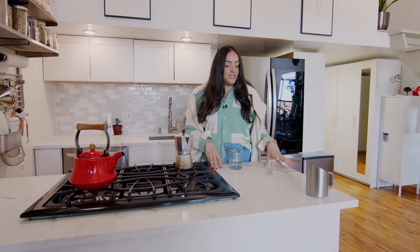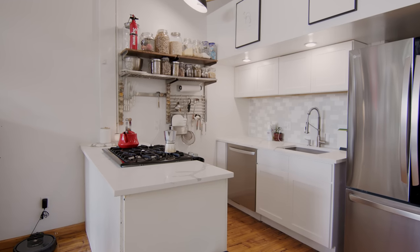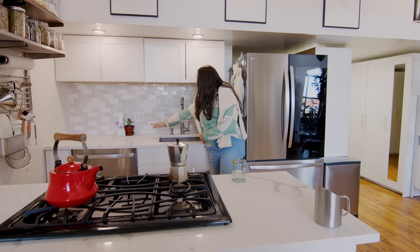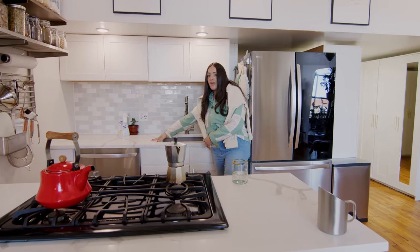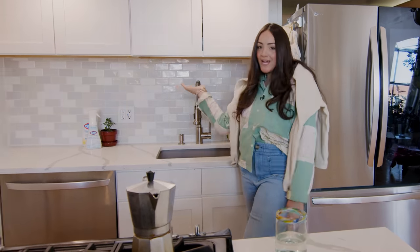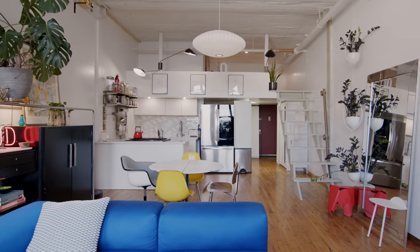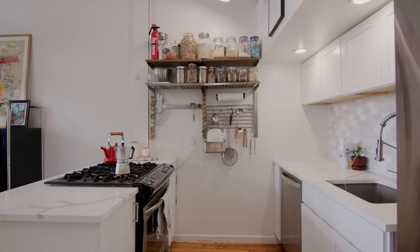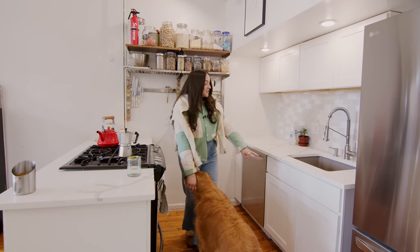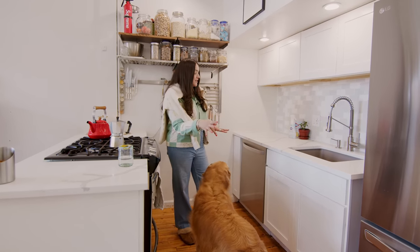I also ended up changing the cabinets in the kitchen — they used to be all the way down here, which limited the counter space I had. And then my landlord was kind enough to install this backsplash for me, which I was really happy about because it is expensive. Even though this is an old factory, I do have a dishwasher — LG actually sent me this as well, and it pairs really nicely with the fridge.